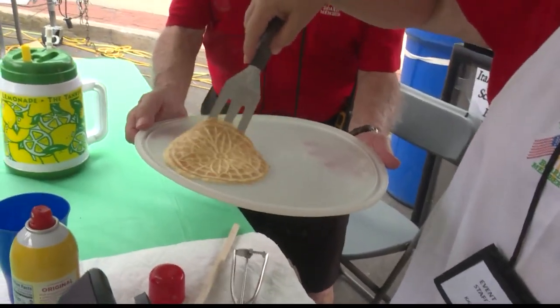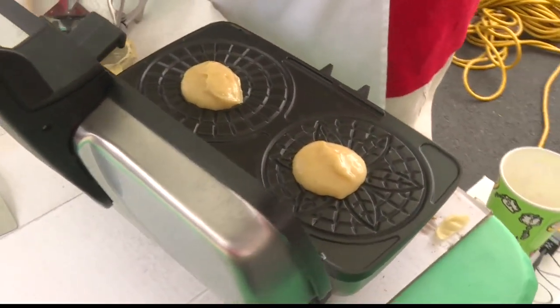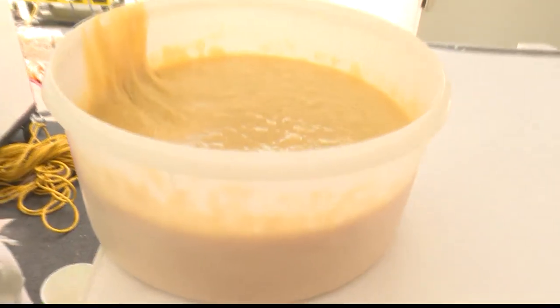Now, if you are looking for the bakery, it is in Little Italy, which is by West Bank Arena. It's actually one of the closest booths to the arena, right near the stage that's in Little Italy as well, just to help you find your way to those delicious cookies.